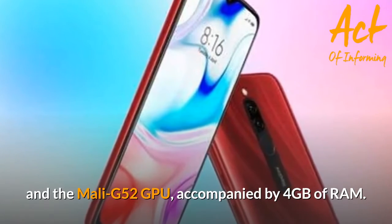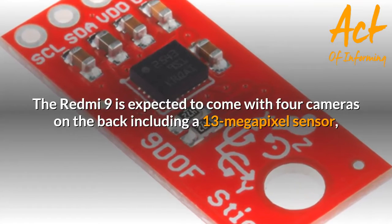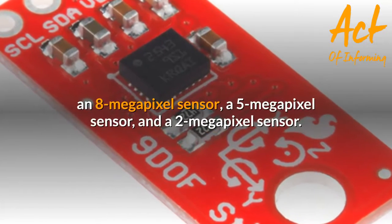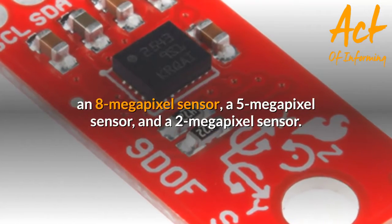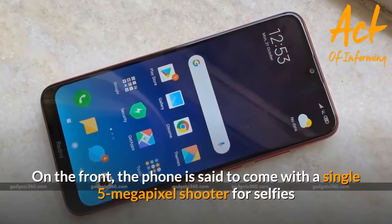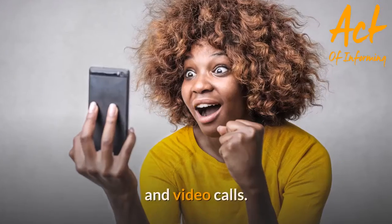The Redmi 9 is accompanied by 4GB of RAM and is expected to come with four cameras on the back, including a 13-megapixel sensor, an 8-megapixel sensor, a 5-megapixel sensor, and a 2-megapixel sensor. On the front, the phone is said to come with a single 5-megapixel shooter for selfies and video calls.